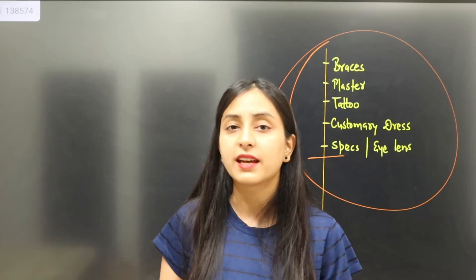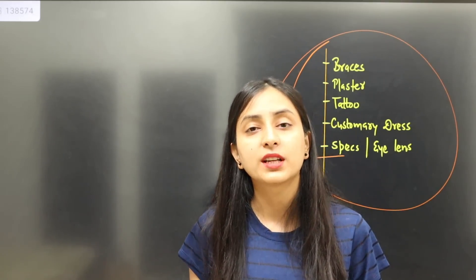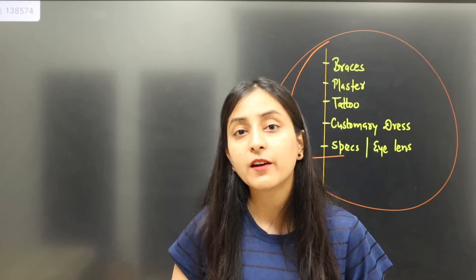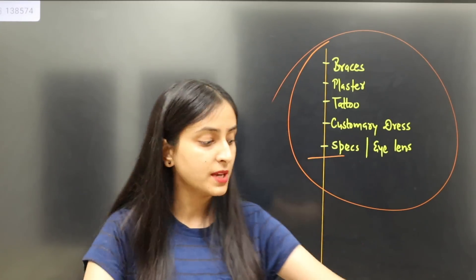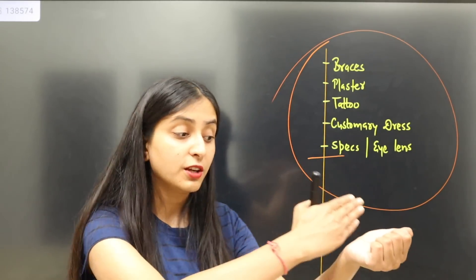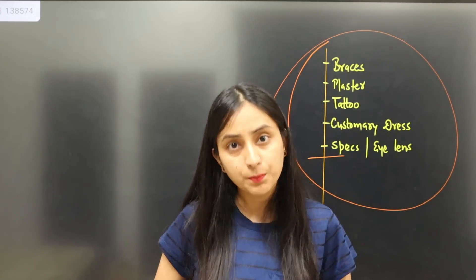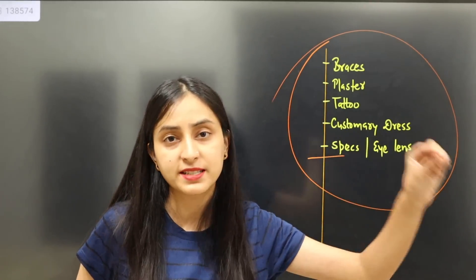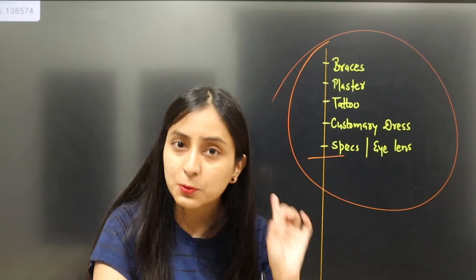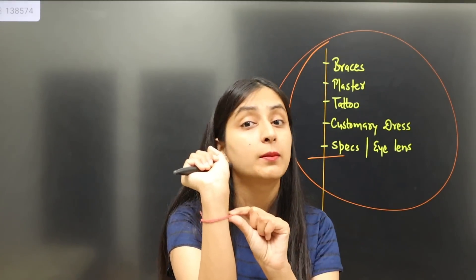Avoid shirts with collars or lots of pockets, jackets, and suits. Don't wear a bracelet on your hands. You should not have any ornament on your face — no nose pin, no earrings. These are not allowed.